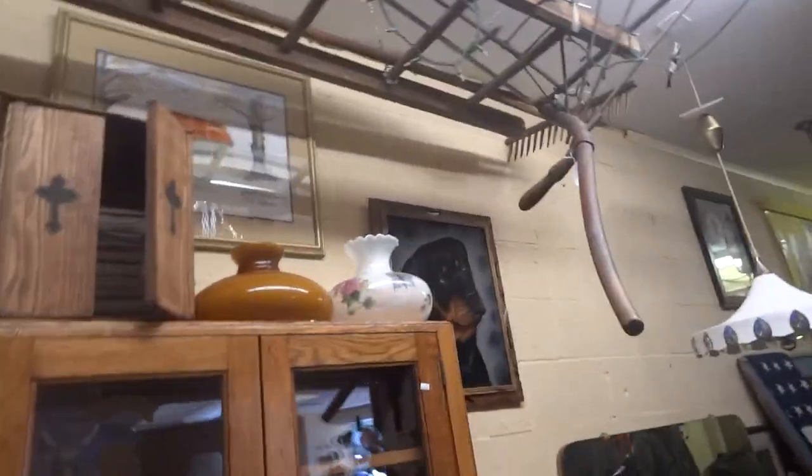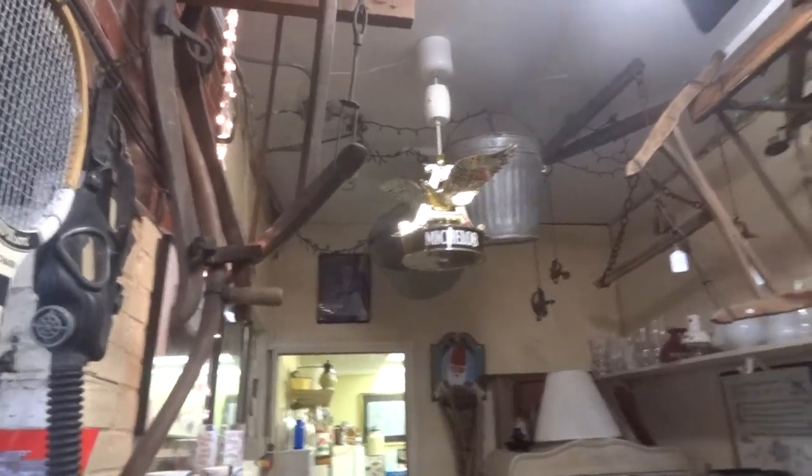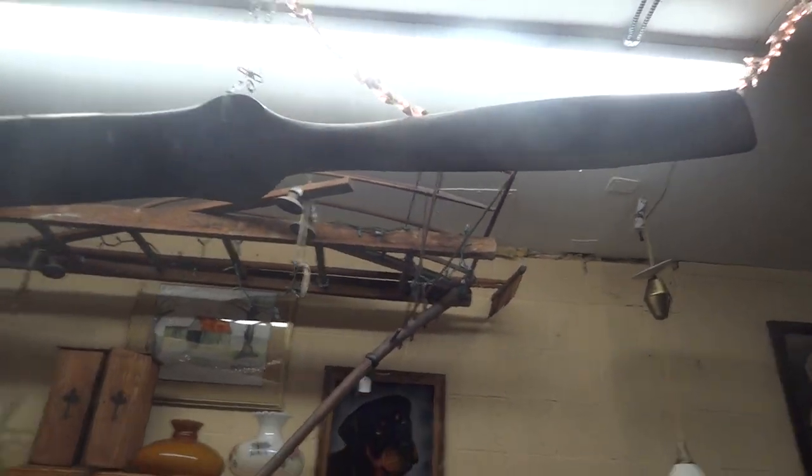Up top we have a ladder with various farm implements hanging from it. Old Michelob light. It's an airplane propeller in great shape.